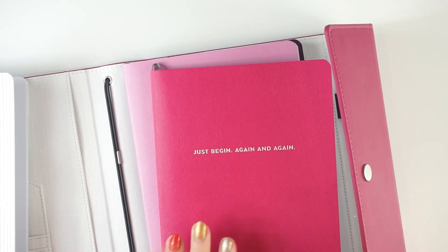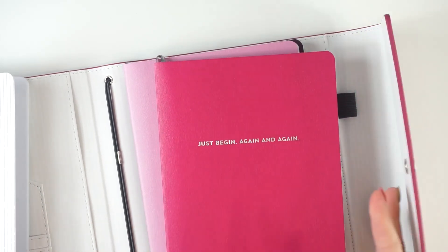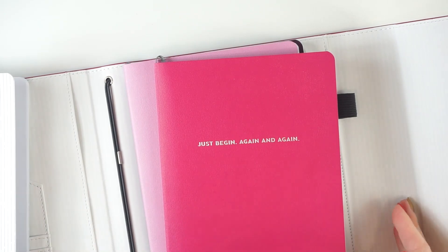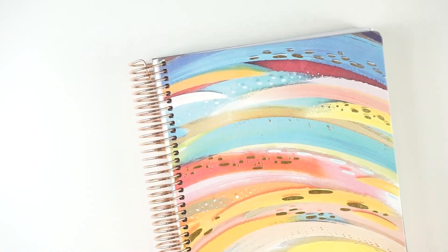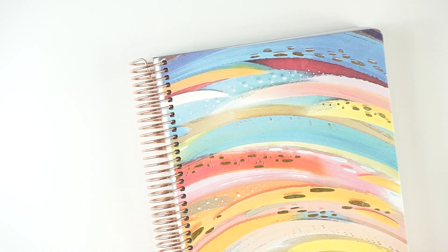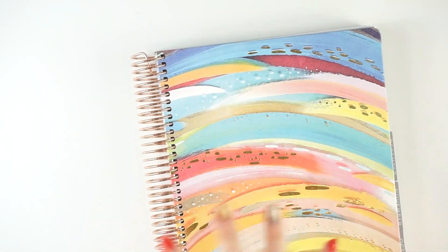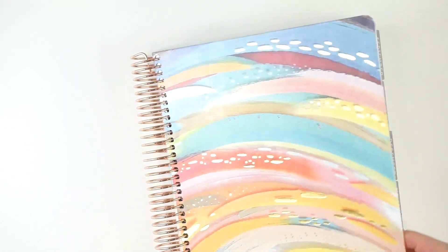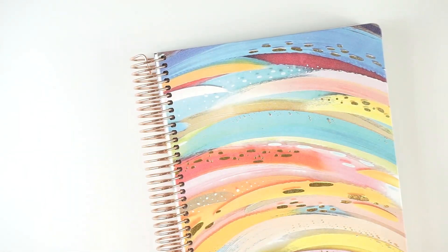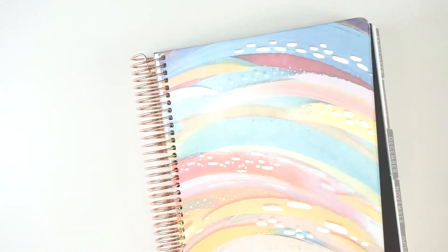My other core planner is, of course, the Erin Codron Family Organizer. I accidentally bought one this year with a permanent cover, and I love this cover — that's why I picked it — but I didn't realize it was permanent. It has gold foil, and I did upgrade the coil to be rose gold. So I think I'm going to remove the cover. Haven't done it yet, still debating it. This planner is also available in two colorways this year.